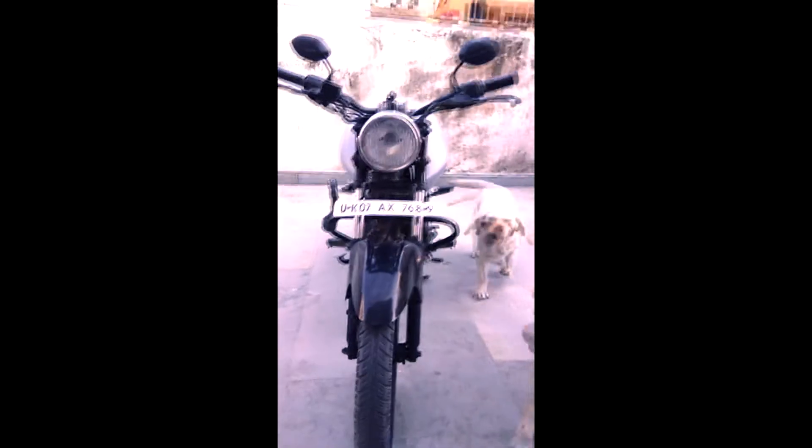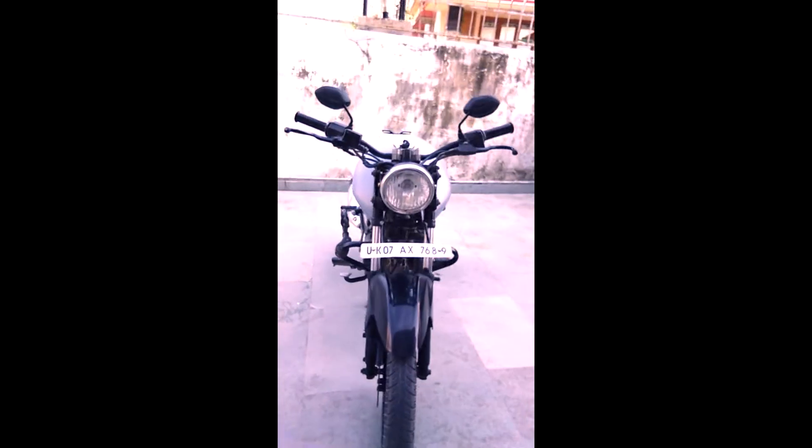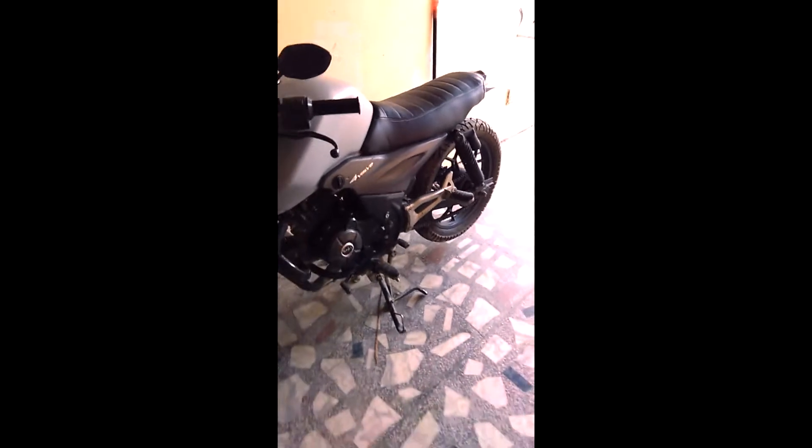Hello friends, this is Shashank. Today I'm going to show you my bike that I modified last month. This is how it looks — changed everything about it except the engine. Custom headlight, the handlebar, as well as the mirrors. Changed the oil tank, custom painted it in matte gray, also lowered and chopped off the seat to a